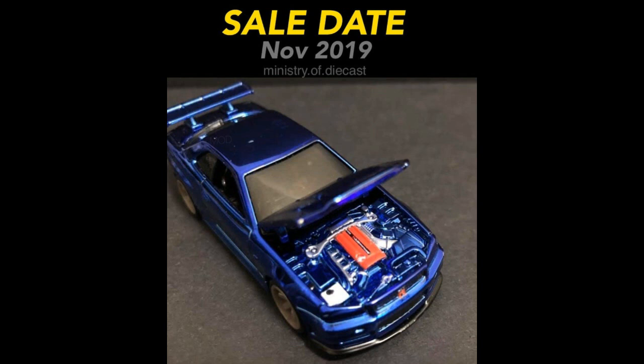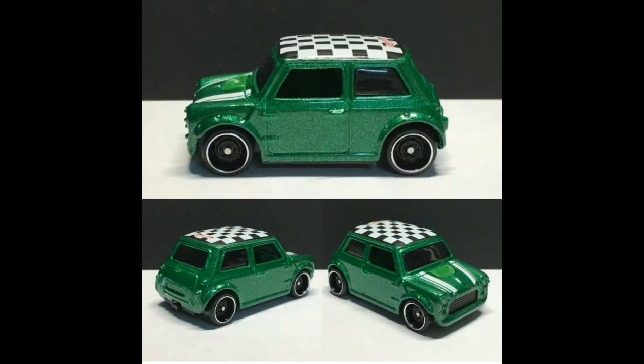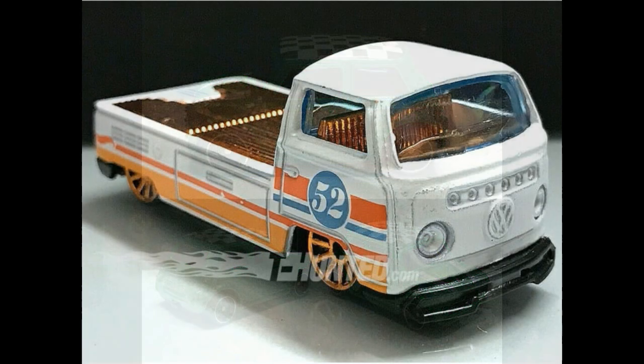Here's the latest upcoming Mini Cooper, part of the mainline series. This one looks good and reminds me of the old Mini Coopers Hot Wheels released a couple of years back. I used to have the red version with the same checkered roof — pretty cool.